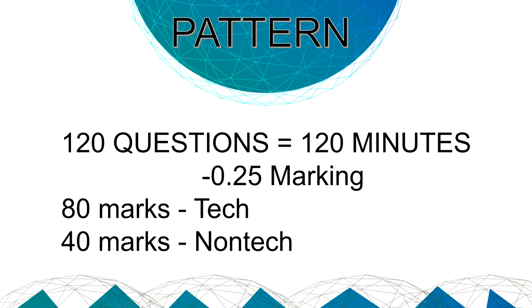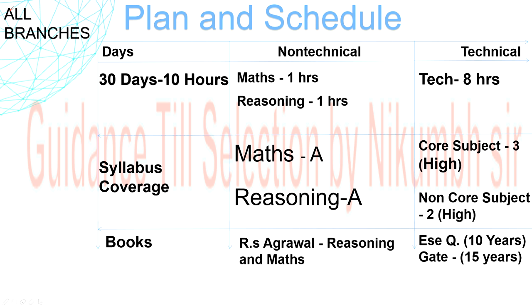It is very important to understand the pattern of this exam. NLC is conducting this exam for the first time — before this, they took students based on GATE score. This time there are 120 questions in 120 minutes, with negative marking of minus 0.25. Out of 120 marks, 80 are for technical and 40 for non-technical.